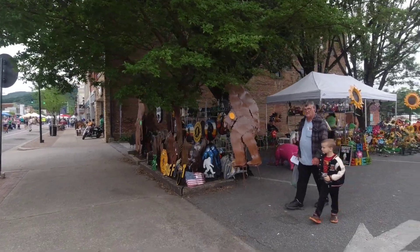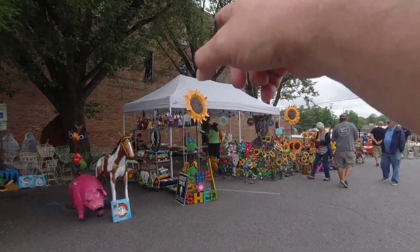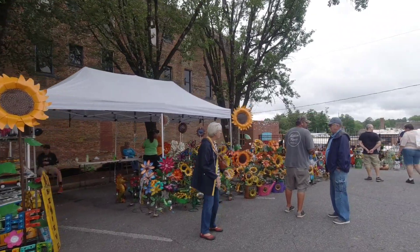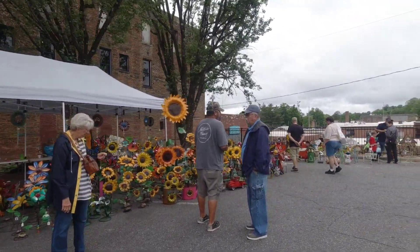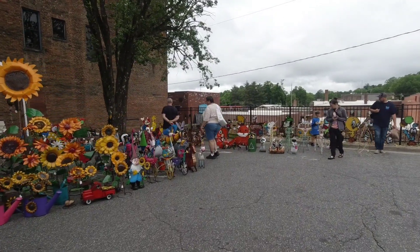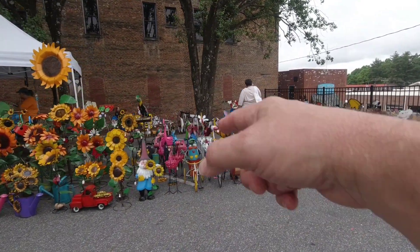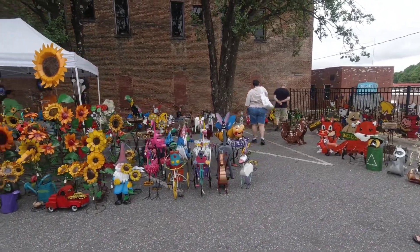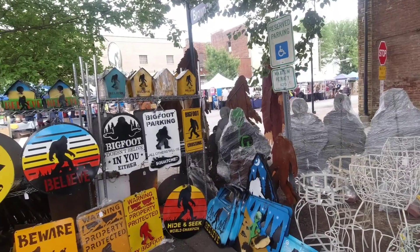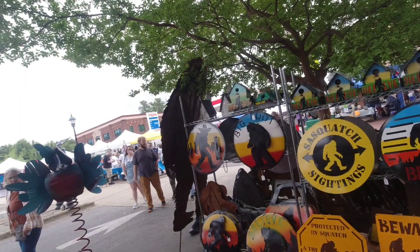You can never have enough lawn sculptures. She has a huge sunflower print there — I think it's massive. I love all the lawn decorations here: little beavers and chipmunks, chickens, gnomes, frogs riding bikes, dogs riding bikes. And you've got your Bigfoot stuff over there too. Look at all these wonderful designs — very colorful, stands out.